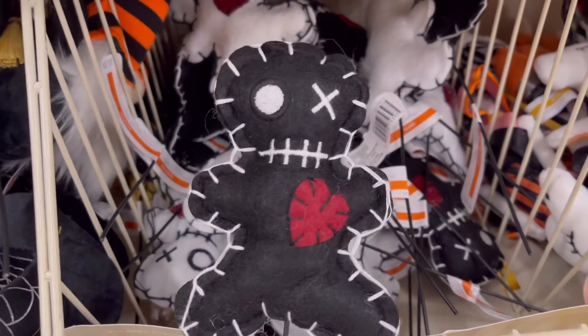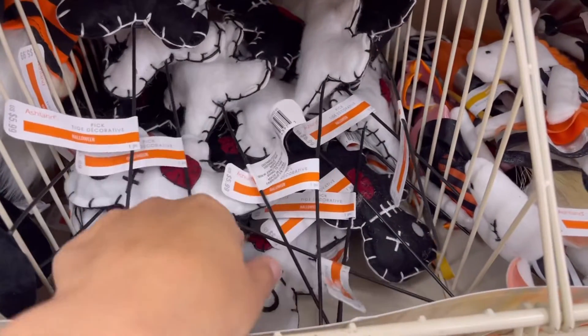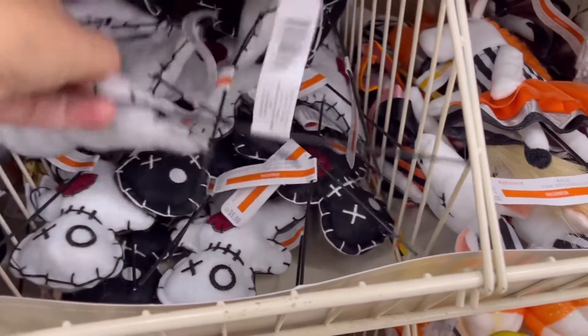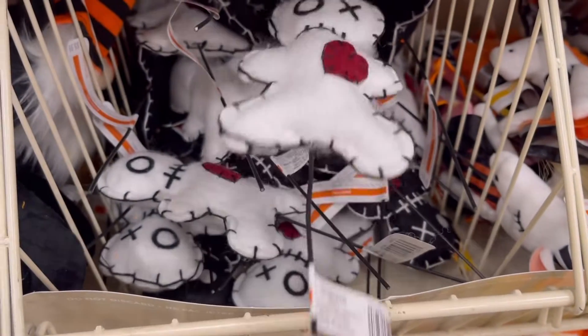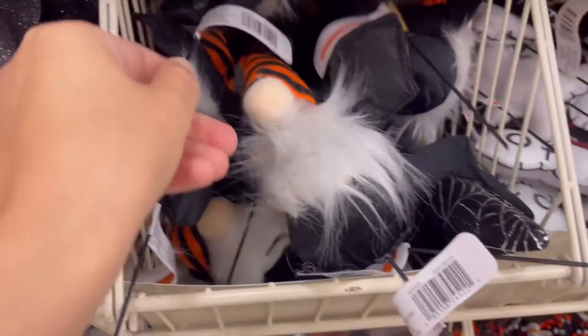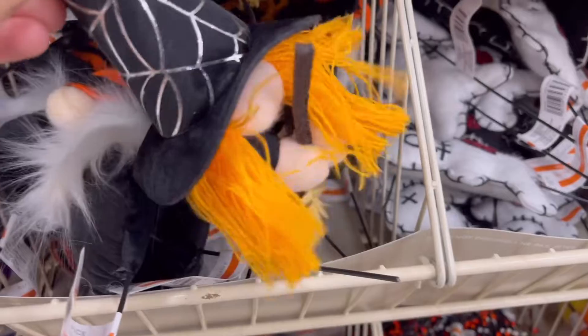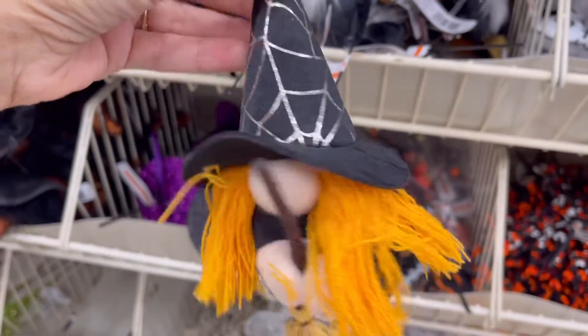Now these were kind of a little bit scary. I really didn't know what they are — if you know what those are, can you put those in the comments? I know these are gnomes. These were super cute; I really liked those. Look at this one — this one was a witch. I feel like I should have got this one; I just thought she was so cute.